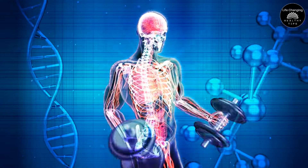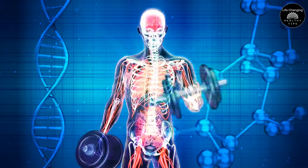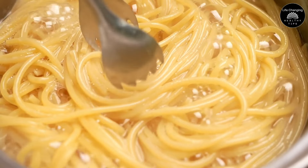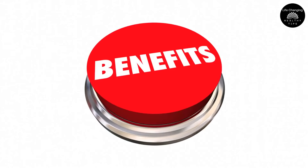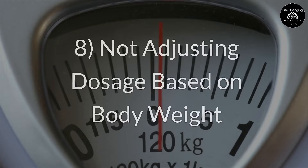Additionally, carbs also help replenish glycogen stores in your muscles, which is crucial for recovery and sustained energy during future workouts. By incorporating carbs into your creatine supplementation routine, you're not only maximizing creatine's benefits, but also supporting overall muscle recovery and growth.